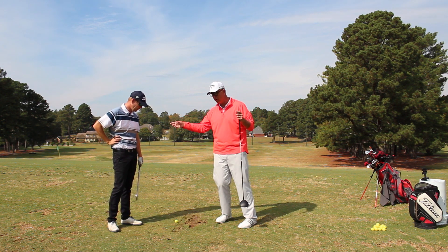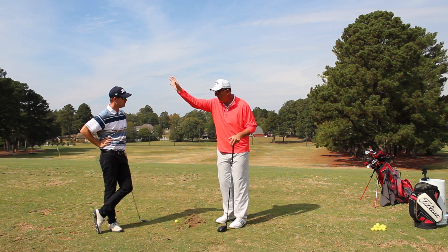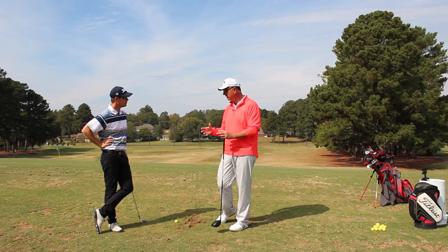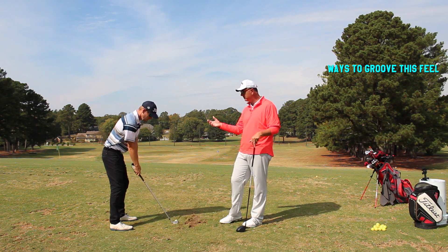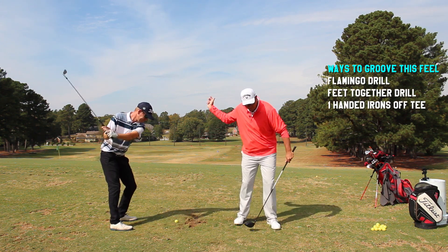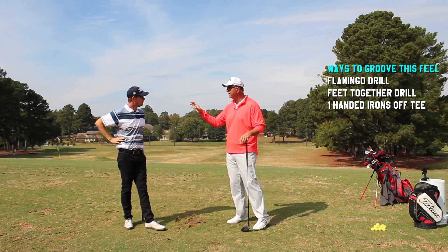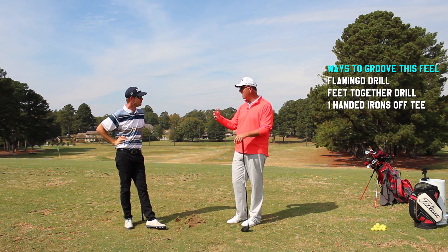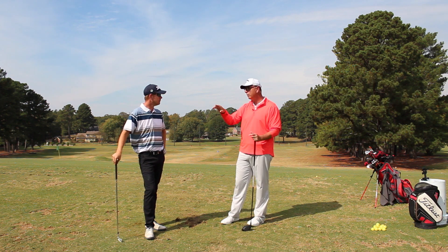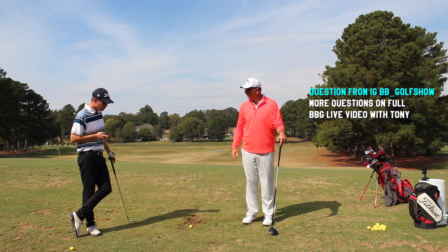You learned how to throw a ball when you were a little kid, maybe five years old, and you developed those patterns. All I'm doing is using those patterns and applying them to an underhand motion instead of an overhand motion — that's part of the synergy. That's the reason why the flamingo drill, feet together drill, hitting irons off a tee, and one-handed drills are different techniques to help develop a feel. What you develop is a feel.